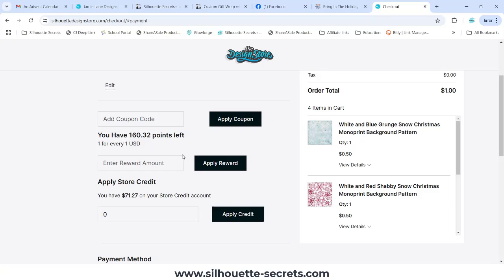Or you can come down here — this is for rewards. If you had any rewards left over, as you can see I have quite a few reward points left, you can use those now on designs by Silhouette. They will only work on designs by Silhouette.